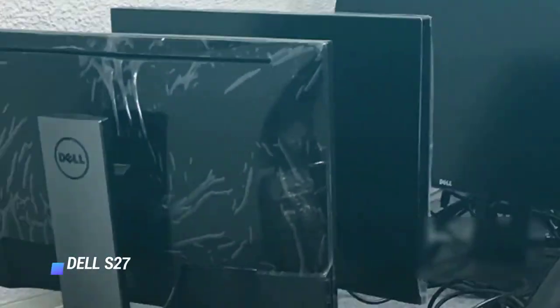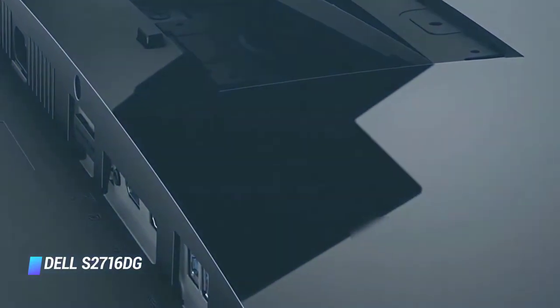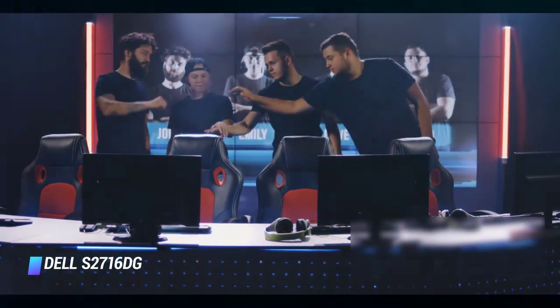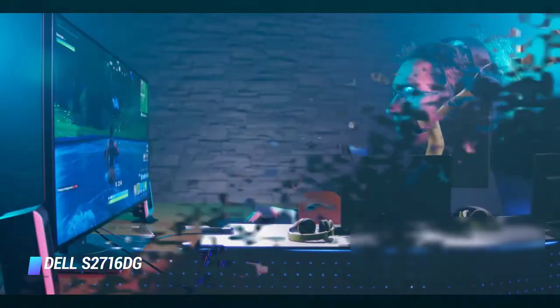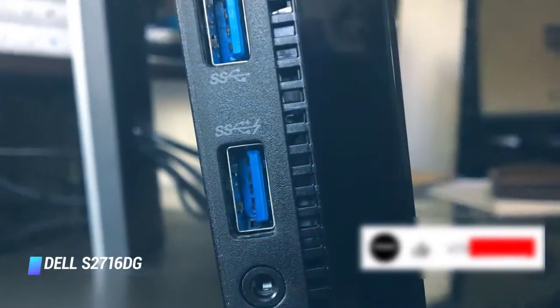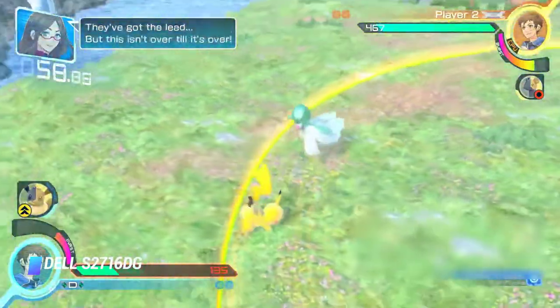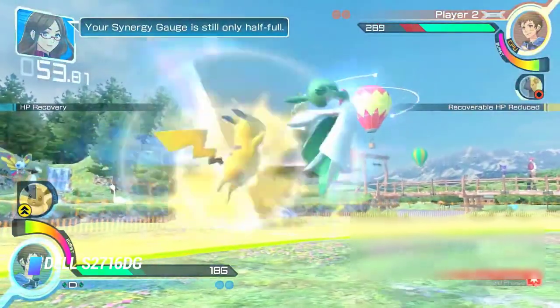At number 3 is the Dell S2716DG. If you want a cheaper monitor with native G-Sync support, the Dell S2716DG is a great gaming alternative, although its TN panel doesn't deliver the same wide viewing angles as the ViewSonic Elite XG270QG. It has one of the best response times we've seen, equally impressive even at 60Hz, which is great for console gamers. Motion is very clear and there's a black frame insertion feature to reduce motion blur further.